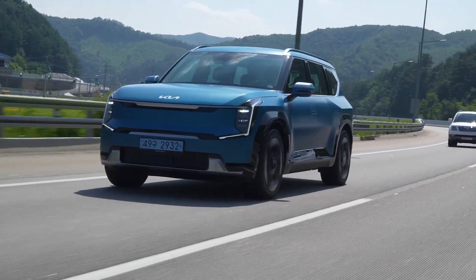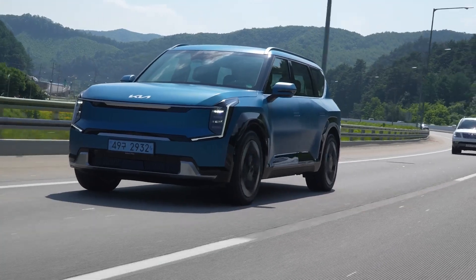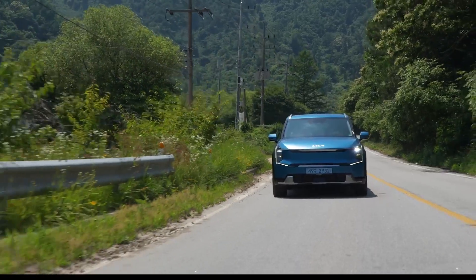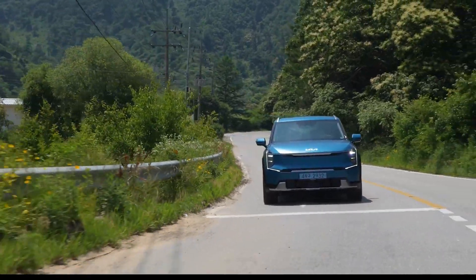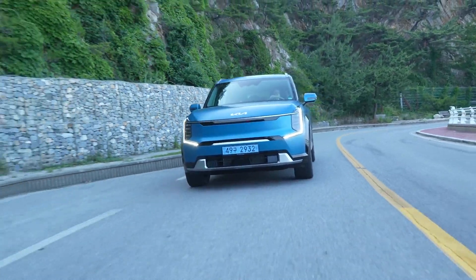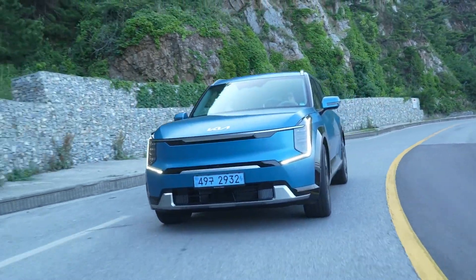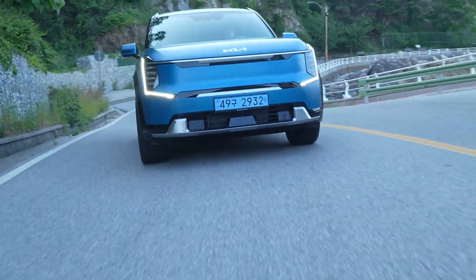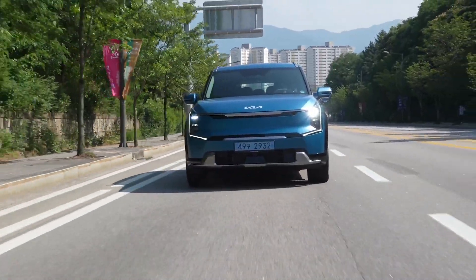The 2024 Kia EV9 is a mid-sized three-row electric SUV and will be the flagship EV for the South Korean automaker when it arrives in Canada later this year. The rear-wheel drive model sports 201 horsepower and 258 pound-feet of torque, while the dual-motor all-wheel drive model has 379 horsepower and 442 pound-feet of torque.